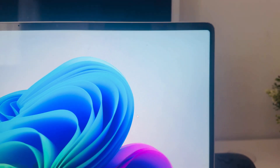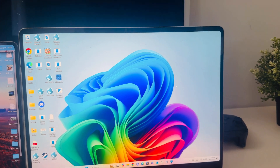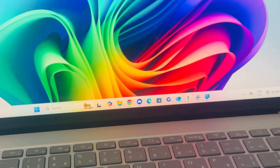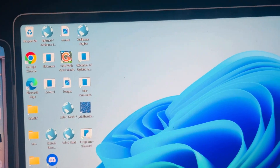One thing about the design that bothers me a little is the bezels. At first I didn't really notice them, but they're not uniform — the top bezel looks bigger than the side bezels, and the bottom bezel is huge. I wouldn't mind if it was at least the same size all around. The uneven bezels kind of bring out my OCD.